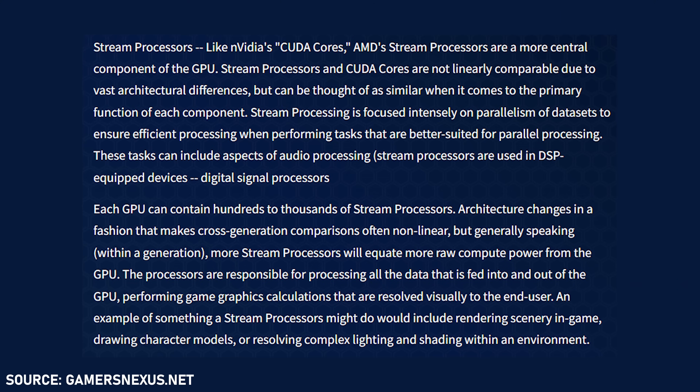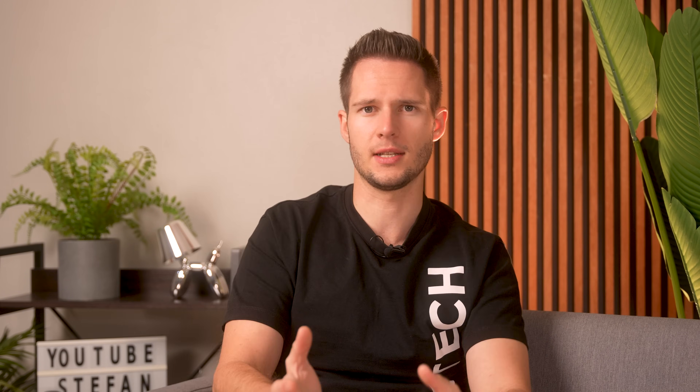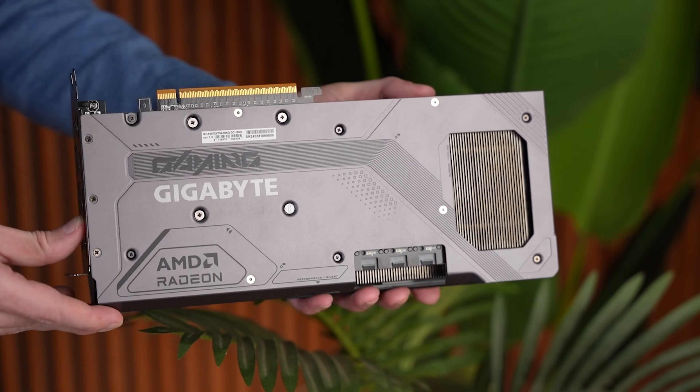What are stream processors? They're basically the AMD version of CUDA cores. They work very differently, but they do the same thing in essence — handling the calculations of multiple data points simultaneously.